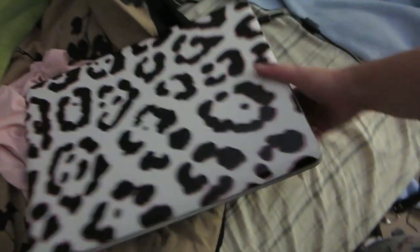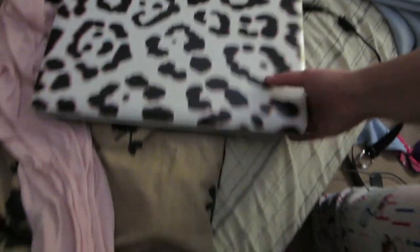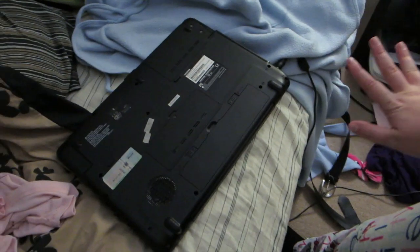This thing weighs about 10 pounds. Once my bag was overweight at the airport, I took my laptop out and then it was underweight, and the weight difference was 10 pounds. I was like, is this actually 10 freaking pounds? It's so heavy. It's just not good for portable video editing. I need something more powerful and something smaller.